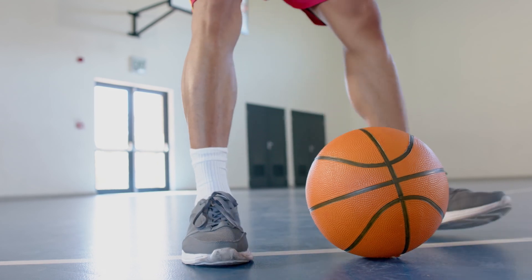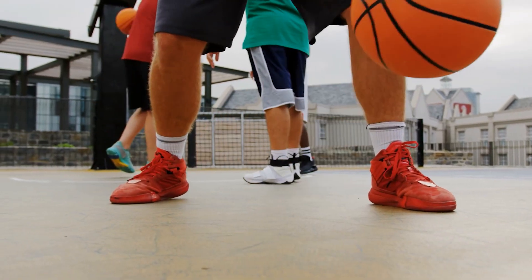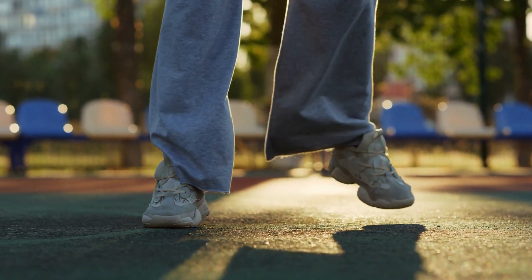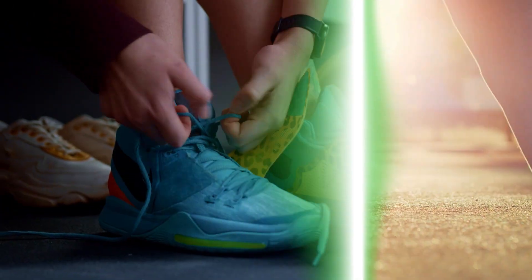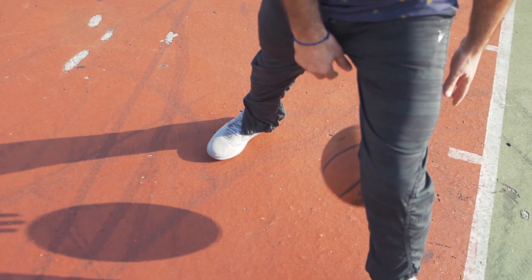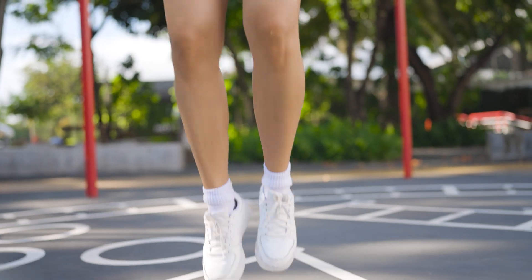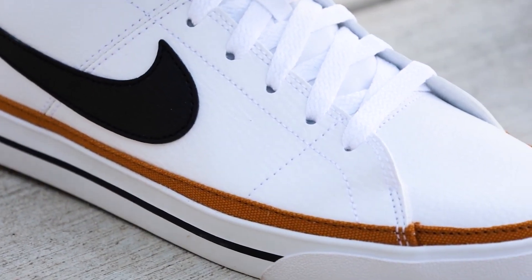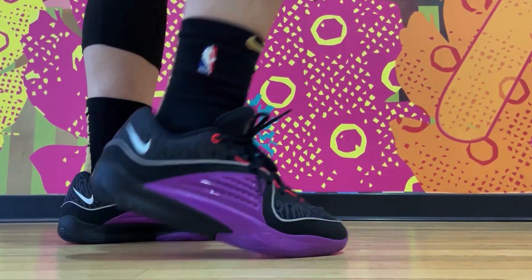Welcome back ballers, whether you're hitting the courts for a casual pickup game or striving for victory in competitive leagues, having the right pair of basketball shoes can make all the difference. When it comes to performance, style, and innovation, Nike stands out as a true titan in the world of basketball footwear. Today we're diving deep into the realm of swoosh-adorned excellence, exploring the best Nike basketball shoes on the market. Let's jump right in.